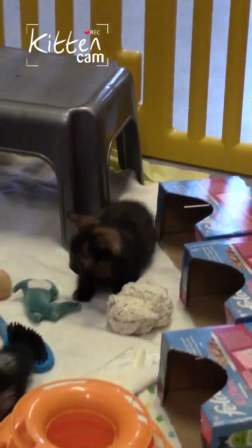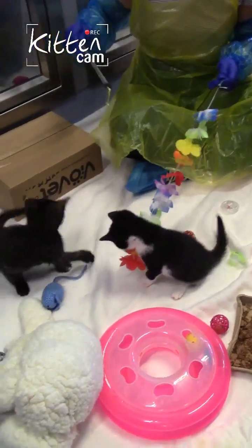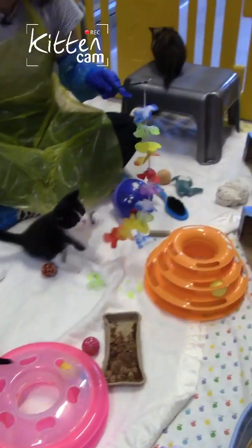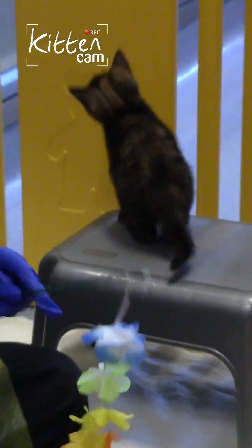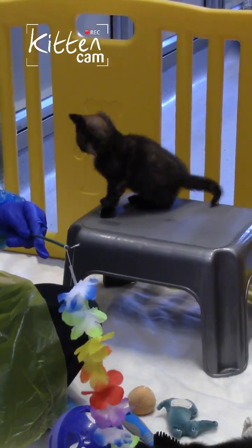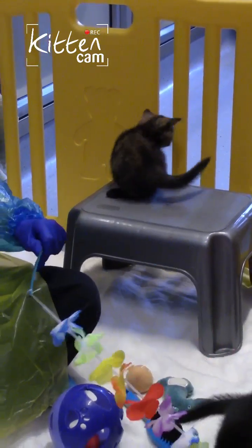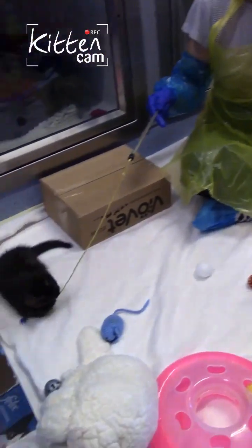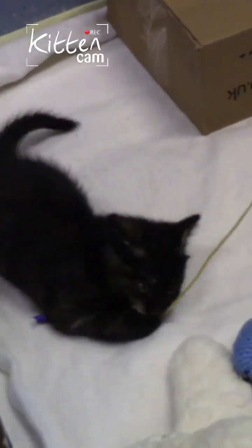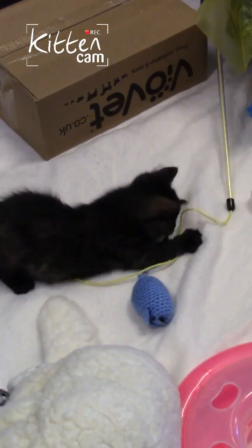Another really important thing is to ask whether you'll be able to see the kitten with their mother. Whether it's a breeder or someone whose cat has got pregnant and wants to send kittens to good homes, you want to be able to see them with mum. This is purely to help avoid buying kittens that may have been farmed or imported illegally - which sadly does happen. If you get to see them with mum, you can see they've been raised correctly and have developed really nice behaviour traits.